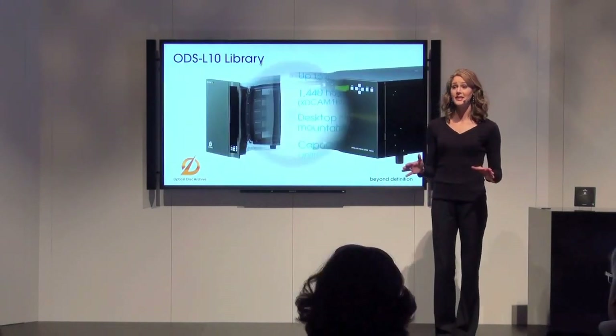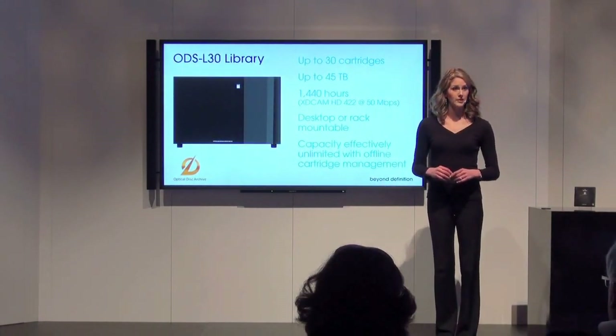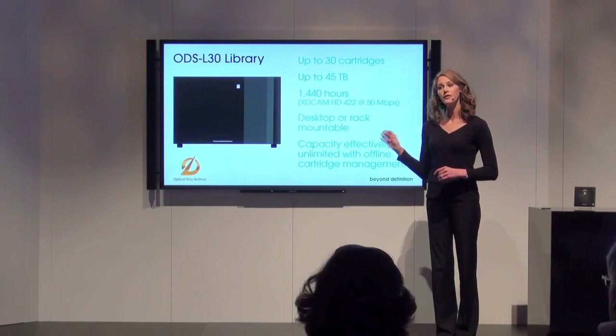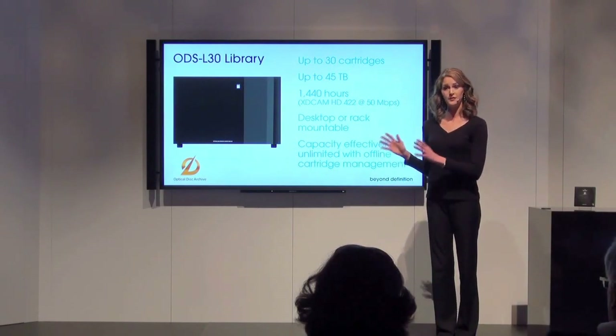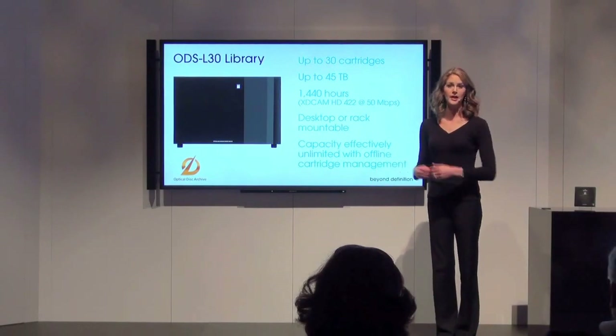For more demanding environments, look for our 30-slot library, the ODS-L30, targeted for release later this year. It provides near-line access for up to 45 terabytes, or roughly 1,500 hours. And it also fits on a desktop or in a 19-inch rack.